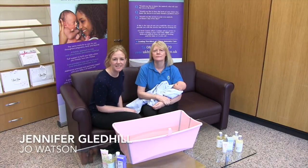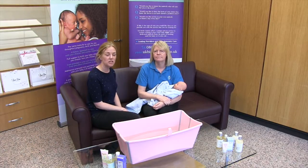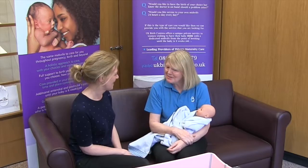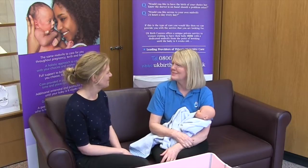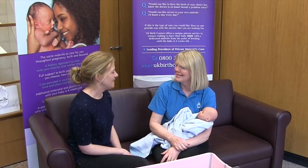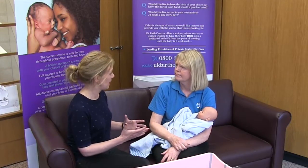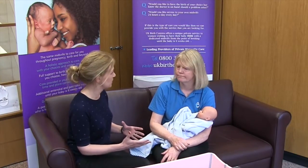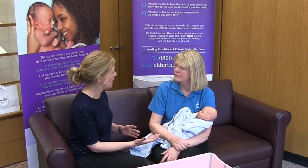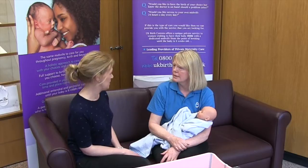Hi, I'm Jennifer from Loveboo and today I'm with Jo, who's a private midwife at UK Birth Centres, and she's going to tell us about how to top and tail a baby. I remember all those years ago being terrified — I hadn't really held a baby when I came home from hospital with my son. We meet so many mums at Loveboo who haven't had that experience either, so any tips you could give us?